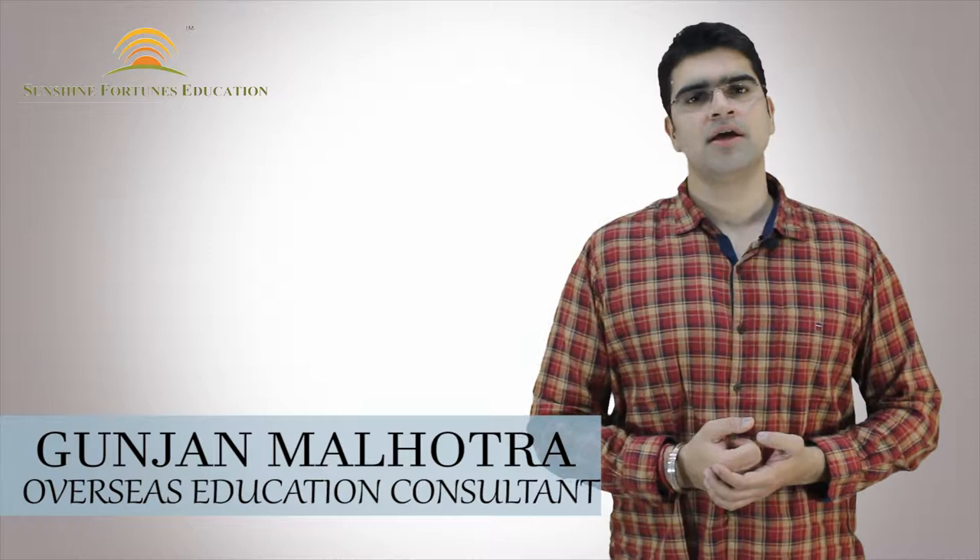Hello everyone, welcome to our channel Sunshine Fortunes Education. I am Gunjan Malhotra, an Overseas Education Consultant, a Career Counselor, and I also train students for different types of examinations.